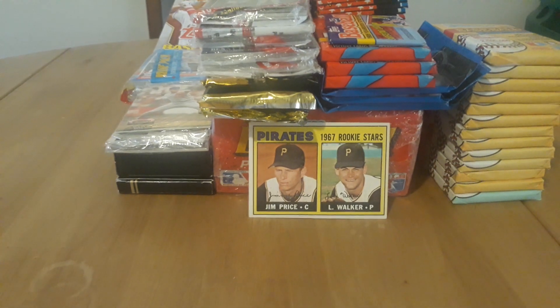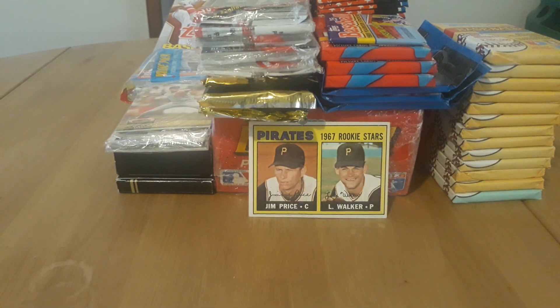Hello everybody, it's Flea Market Monday. I'm going to show you what I picked up from flea markets, garage sales, and all that good stuff.